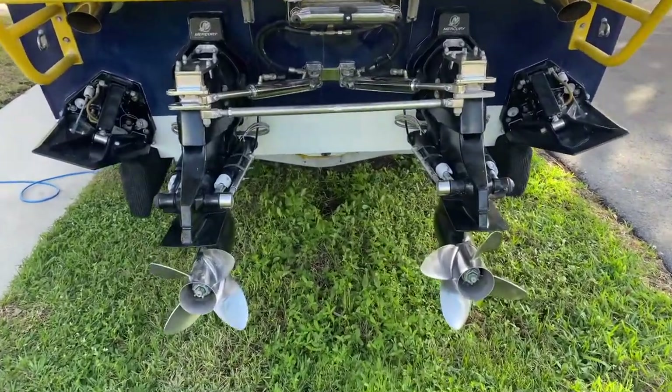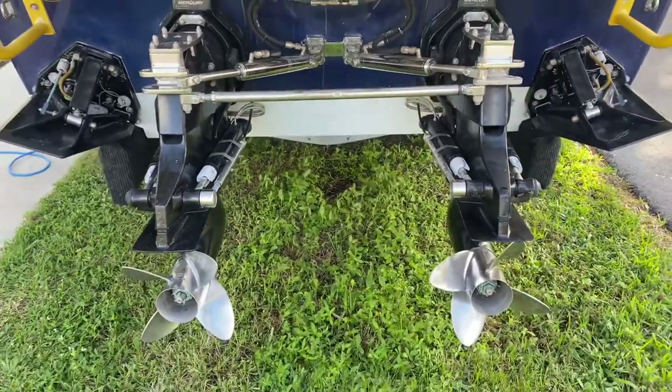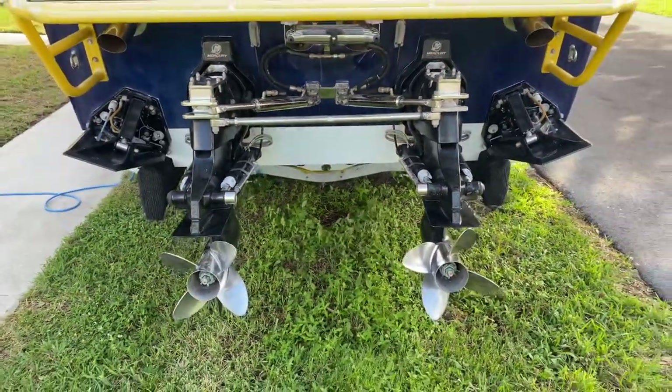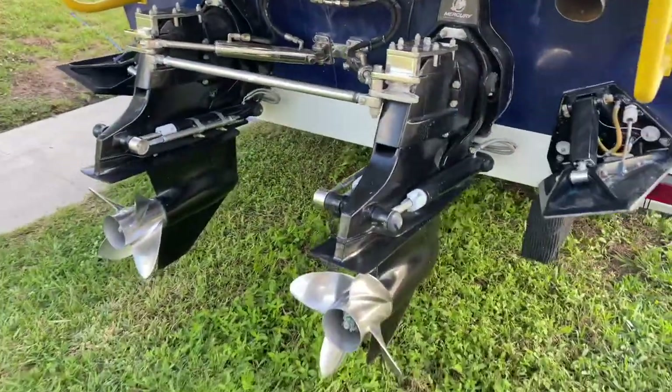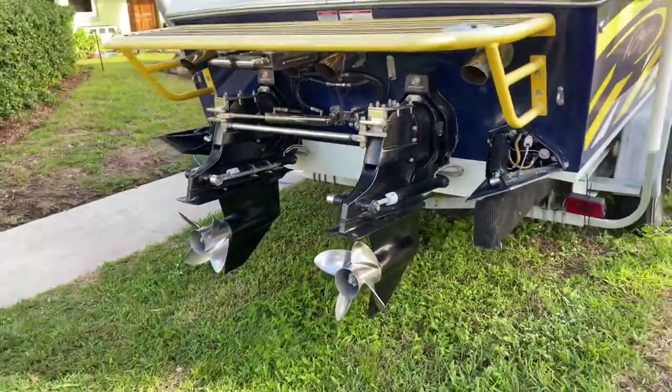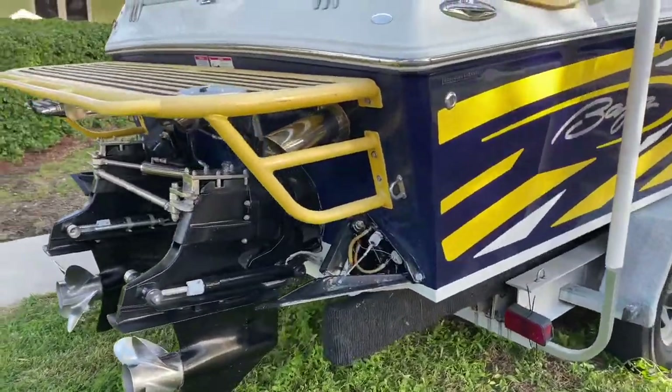And some really nice mechanical features here, of course. We've got Latham marine steering. We've got LaVorce trim tabs and indicators. We've got the Bravo 1 props, 26 pitch. Hardeen exhaust.